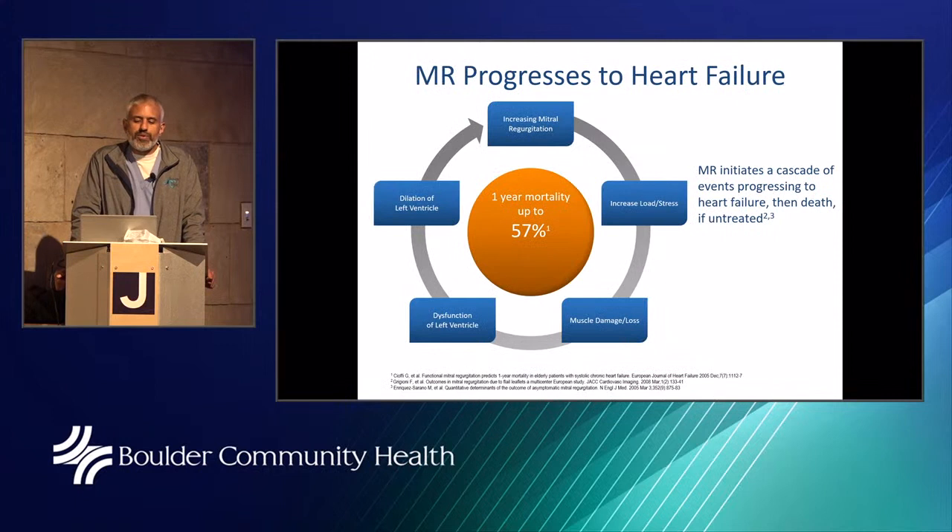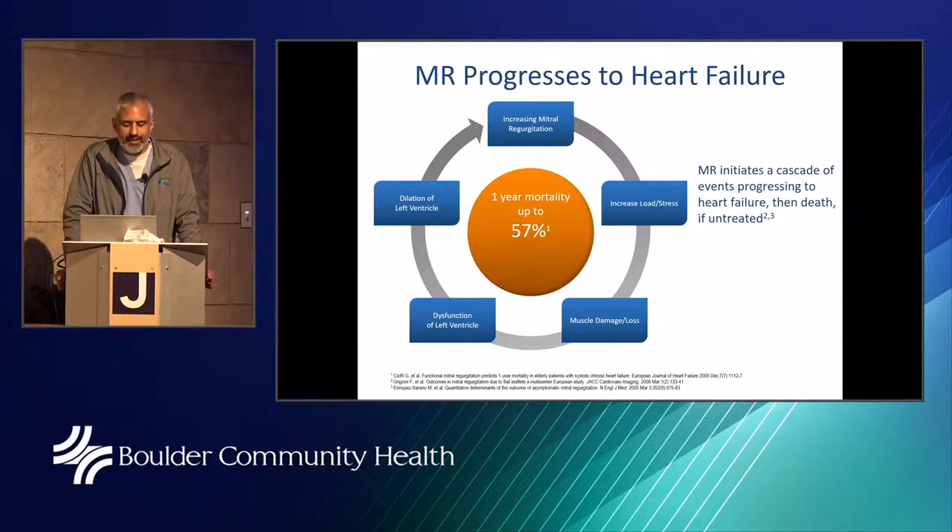Mitral regurgitation progresses to heart failure — it's a vicious cycle. Increasing MR increases the stress on your left ventricle, which leads to muscle damage and loss, eventual dysfunction of the left ventricle, which then causes the heart muscle to dilate, begetting more mitral regurgitation. In severe mitral regurgitation, the one-year mortality could be up to 60 percent.